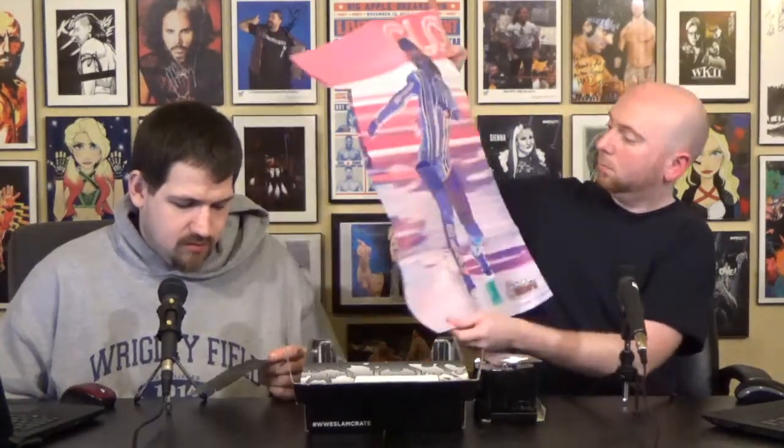Let's see what we got for a poster. They are promoting next month's figure, which is going to be Seth Rollins. Very cool. And the poster is of Naomi — the glow. I know Matt is going to hang that up in his room. That is very bright.